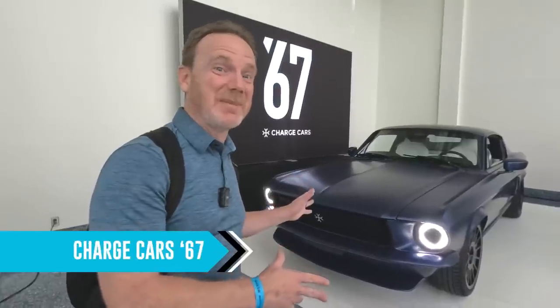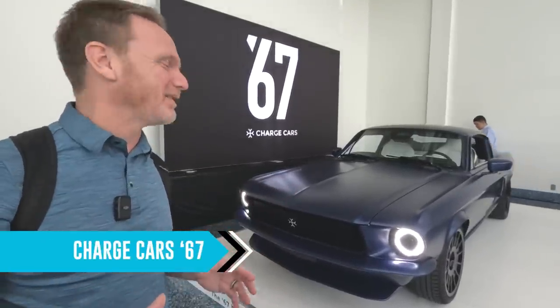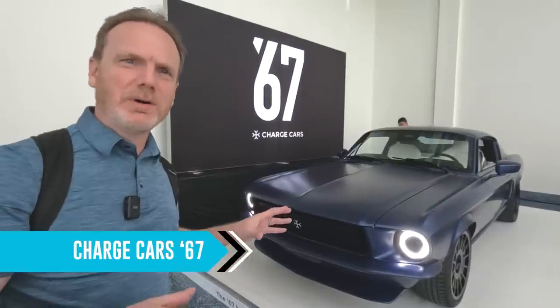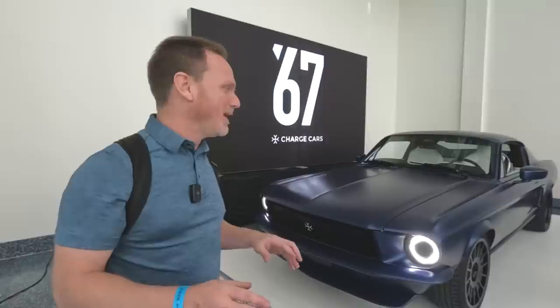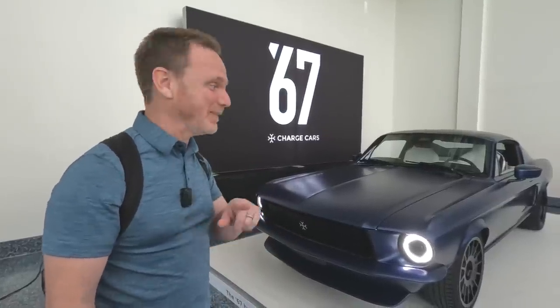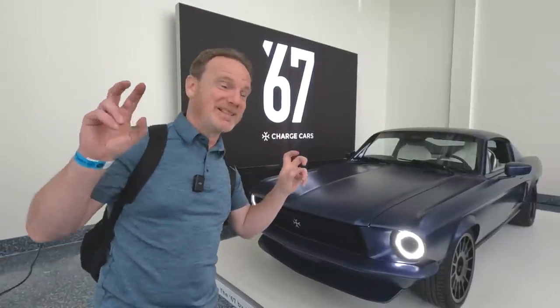This looks like a Mustang but it's not — this is from Charge Cars. It's called the 67, styled like a 1967 Mustang with a quad motor and over 500 horsepower. The one spec that turns me off most is the price: $450,000. They're only making 499 of them, so well out of my price range.